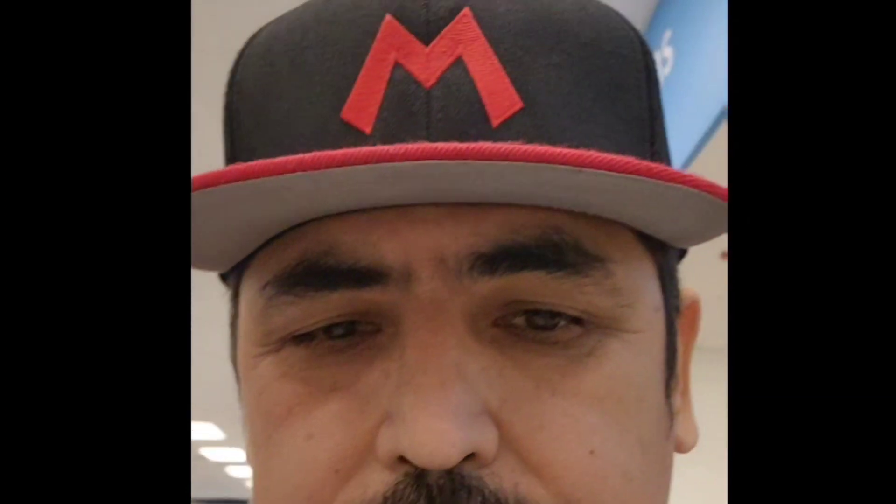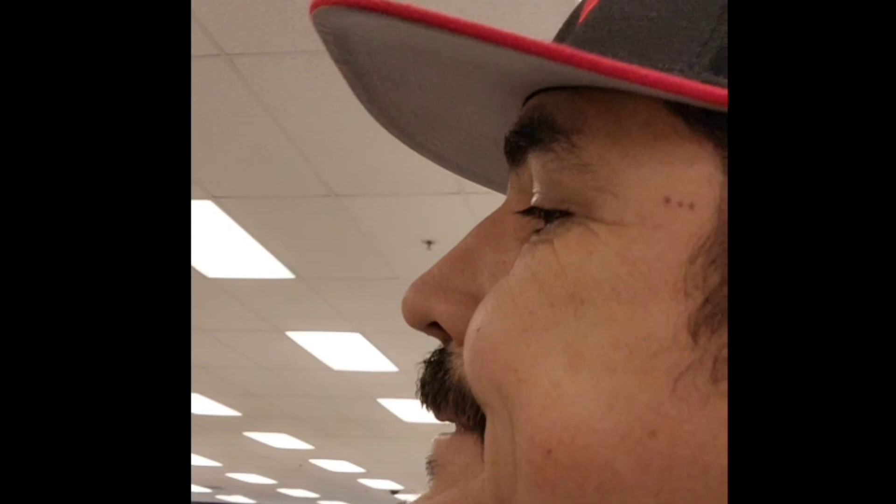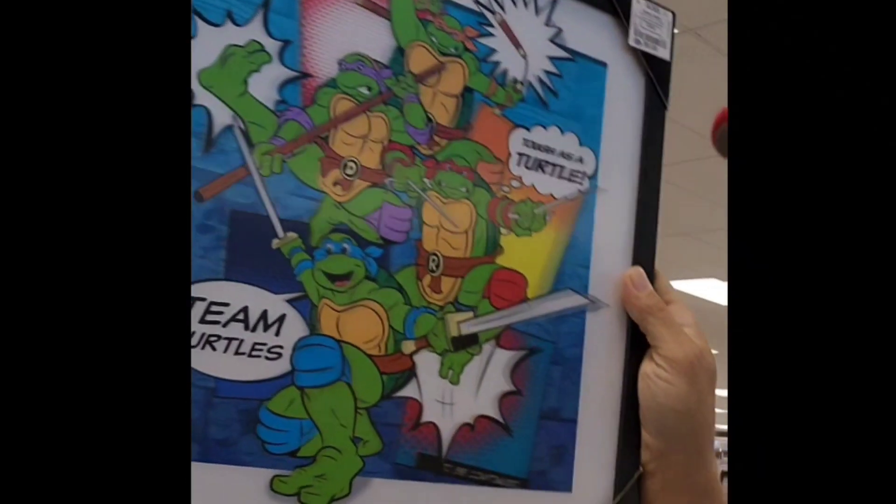Hey, what's up, good morning everyone! I'm back at the store and I'm checking these things — frames. Look at what I found here!